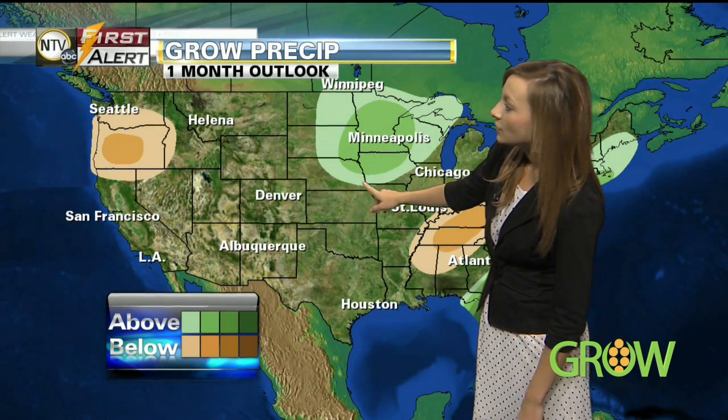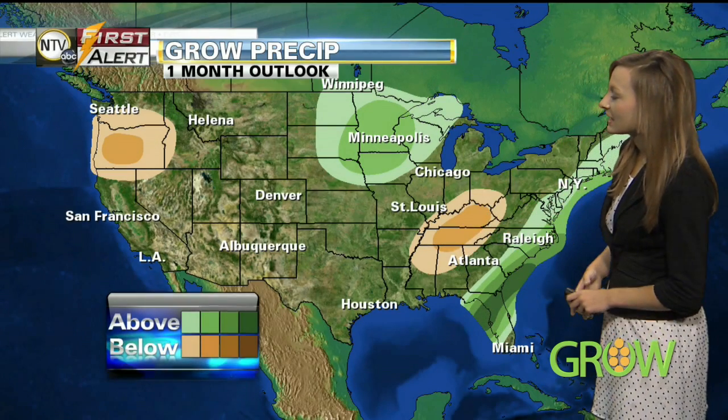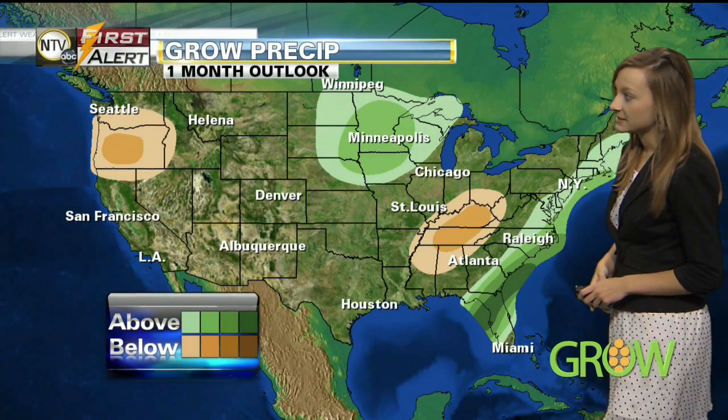Looking at precipitation, parts of Nebraska are included in that chance to see some above-normal precipitation for one month out. Anything not shaded is looking at equal chances for precipitation one month out. Anything in the brownish area is looking at a chance for some below-normal precipitation, while along the coast there's a chance for above-normal precipitation, shaded in green.